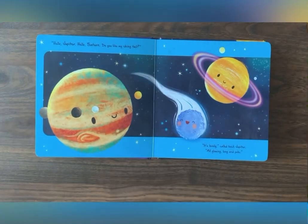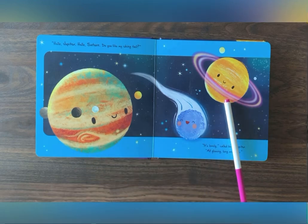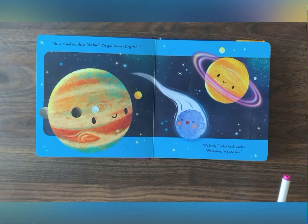What do we have here? We have Jupiter and Saturn. Two more planets in our solar system.